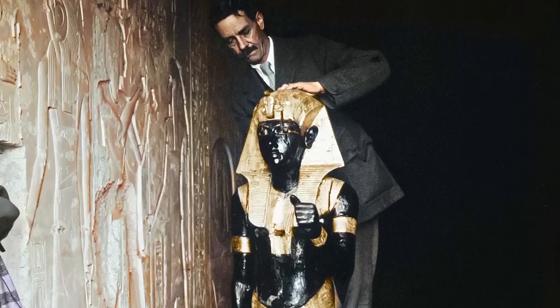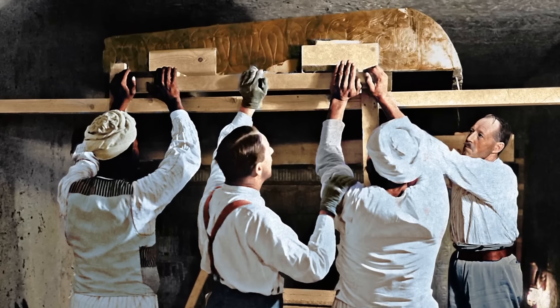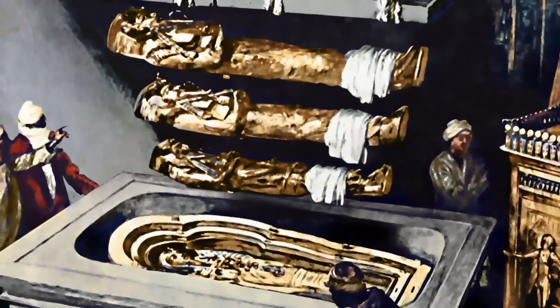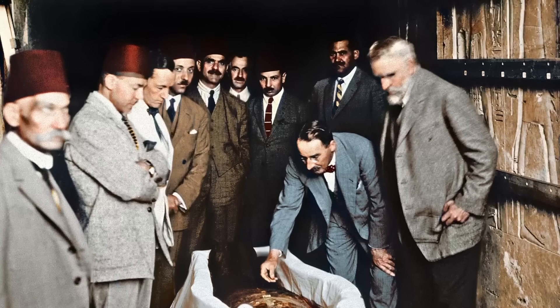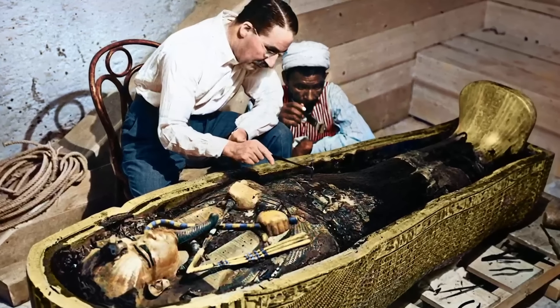The discovery of King Tut's mummy launched an international media frenzy, making headlines in every major newspaper around the world. But Howard Carter and his team had barely begun enjoying their success when several strange things started happening to them.